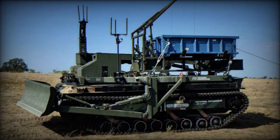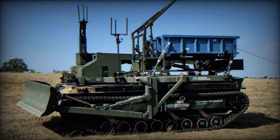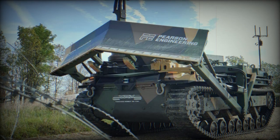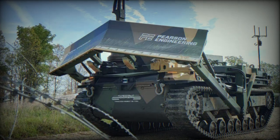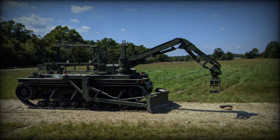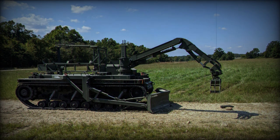Pearson Engineering is unveiling its RCV Pioneer technology demonstrator at DSEI 2023, introducing their vision for the future of remote and autonomous combat engineering capabilities in the UK for the very first time. The primary objective of RCV Pioneer is to offer remote control engineering capabilities to robotic combat vehicles, RCVs, addressing the growing demand for support for unmanned vehicles in upcoming military scenarios.